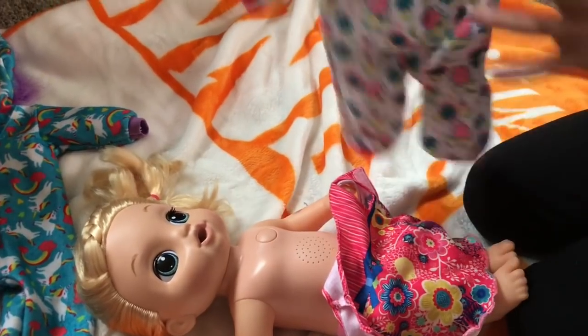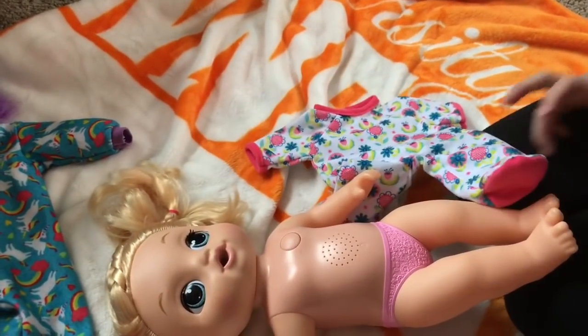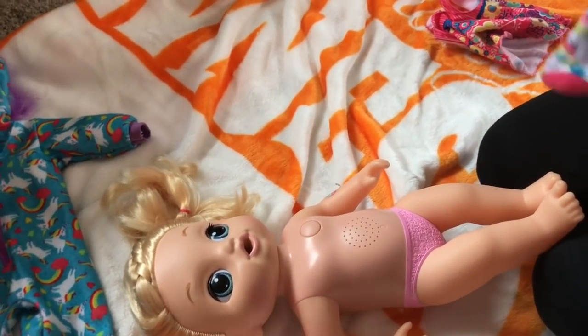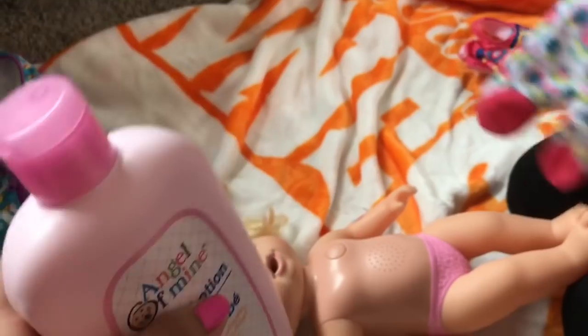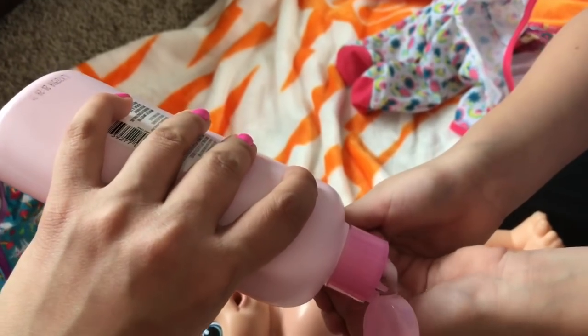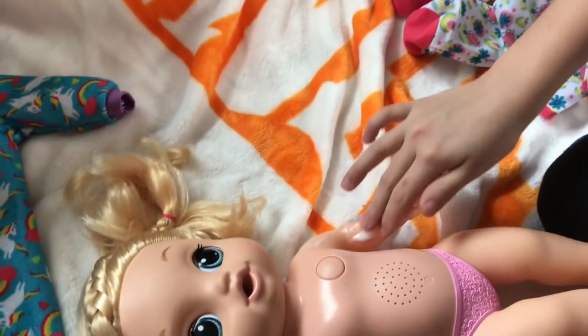So we're going to change her into these flowery pajamas. We're going to start their nighttime routine. We usually change them into their jammies and put a little lotion on them so their skin will stay soft. And plus they smell really good. Let's rub some on her arms.